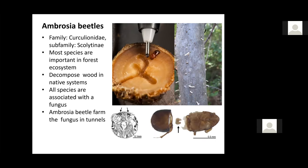Ambrosia beetles are a group of very small beetles that belong to the Curculionidae. In the past, this group was in a separate family, but now they are together with the weevils. Most species are important in forest ecosystems because they decompose wood. All these species are associated in a mutualistic form with fungi.